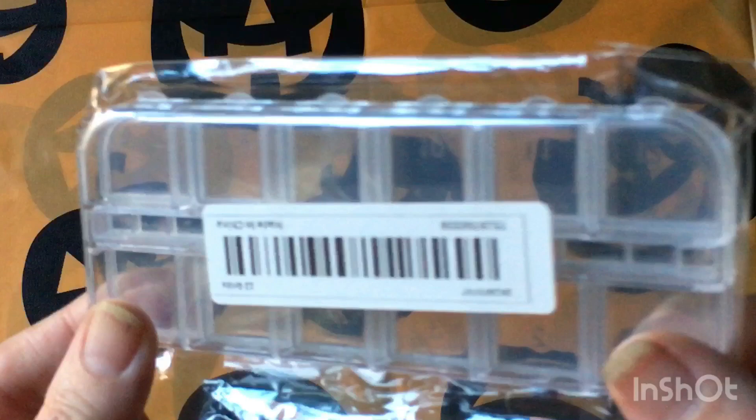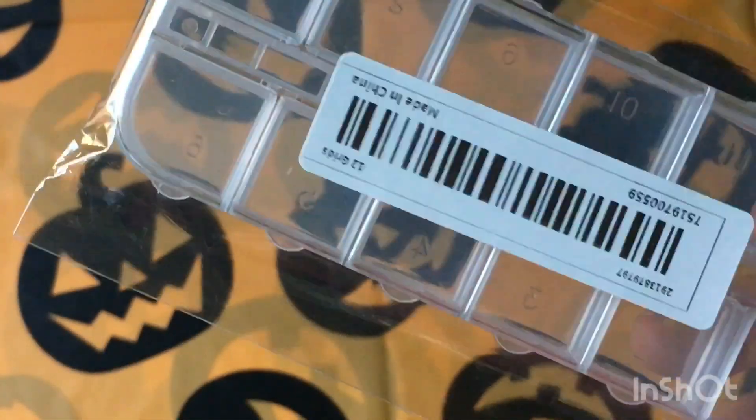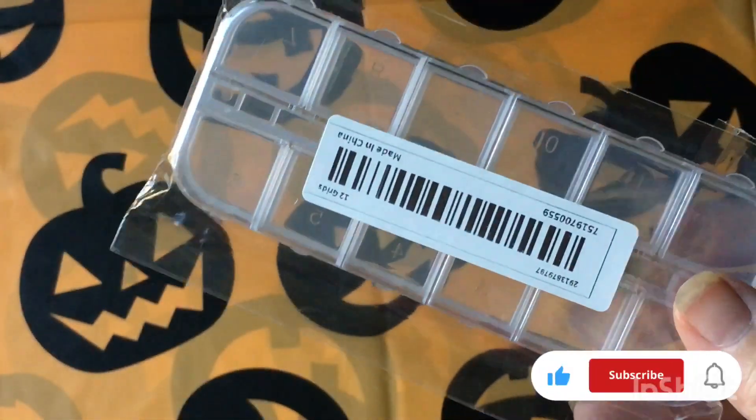First off, we have these little containers that everybody likes to use or save. I don't like these - I did not order these. I ordered something else, so I'm gonna have to get my money back.